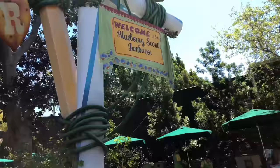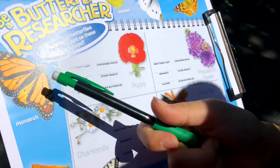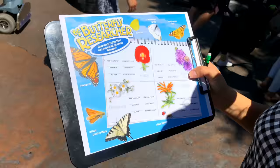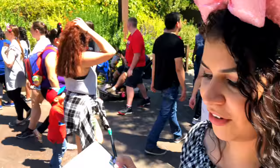Check this out — right there it says the Blueberry Scalp Jamboree. Yeah, and here in this little garden you can do a butterfly research activity where you find all these different types of butterflies and count how many you find. Butterflies are all in this garden, and we get a special prize at the end. Let's see how many different ones we find.